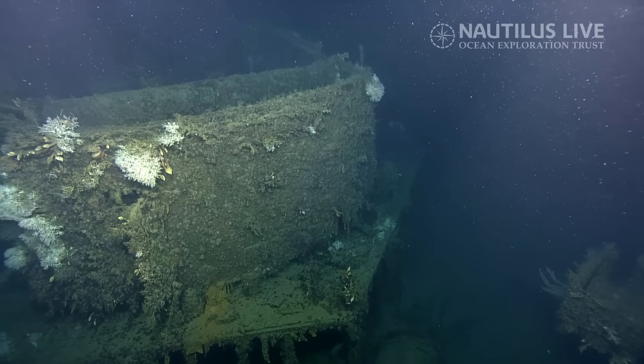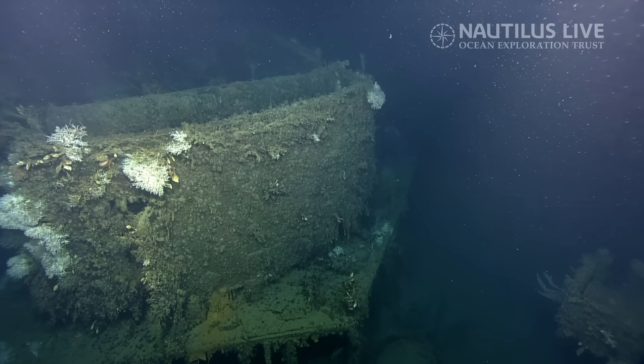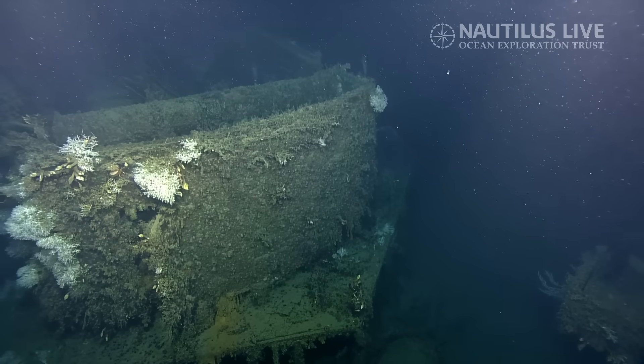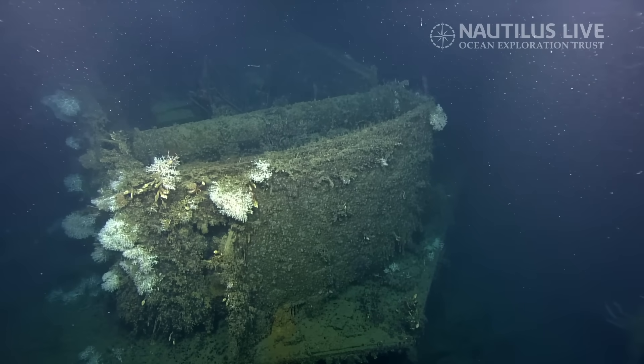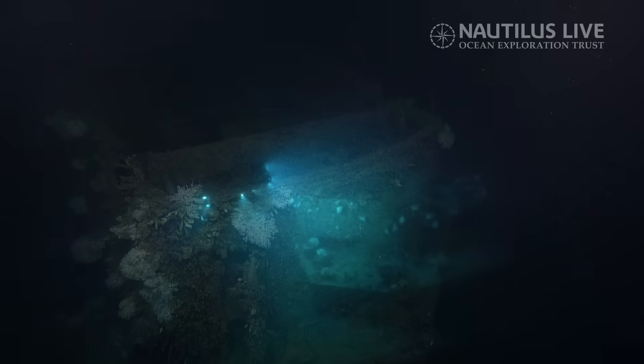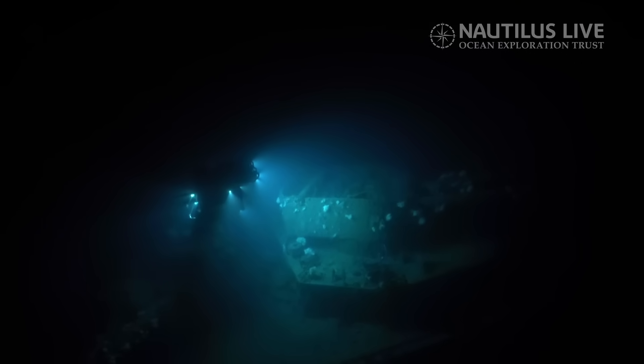I think we're looking at the deck house. Now the turret is coming into view. You can see the little... Is that a winch? Are those winches on the front? Possibly. What did you call this — the deck house? Actually, that's a gun turret.